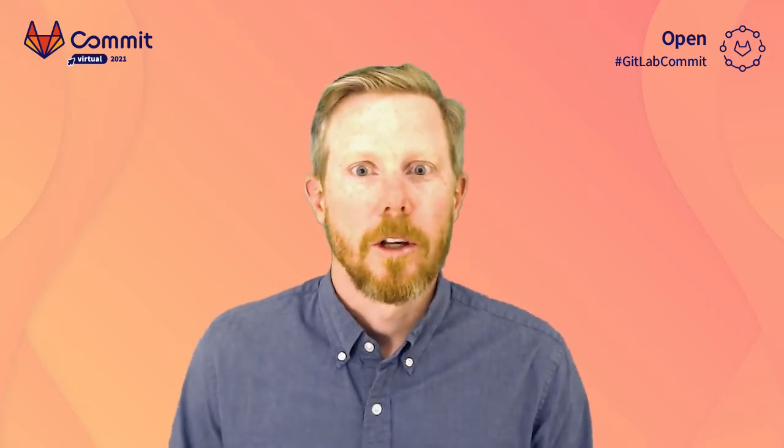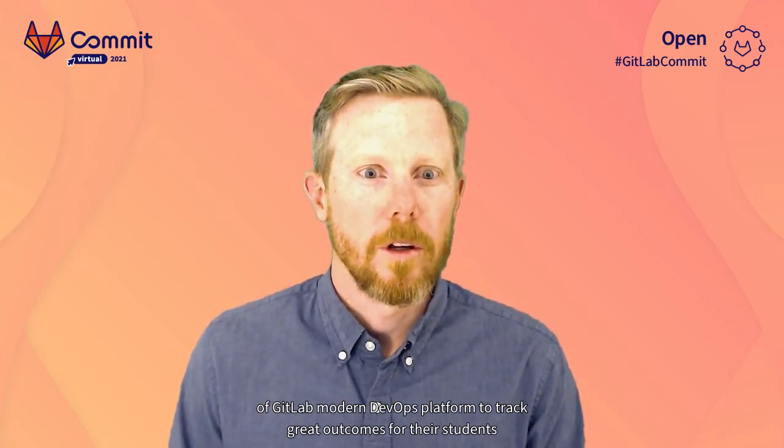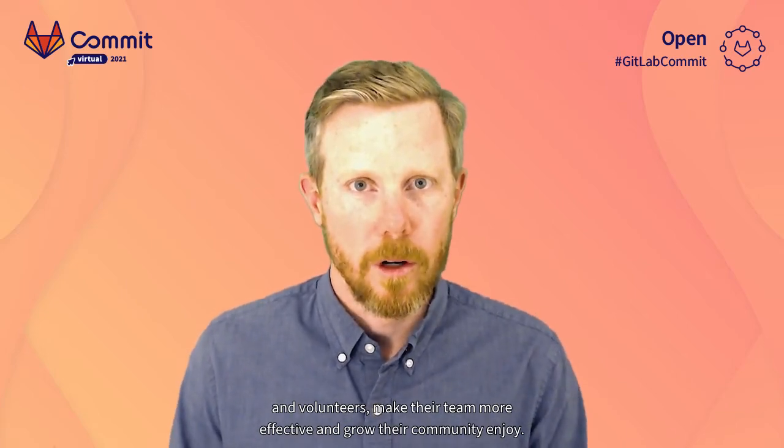From epics to feature flags, you'll see how Upchieve is utilizing the power of GitLab's modern DevOps platform to drive great outcomes for their students and volunteers, make their team more effective, and grow their community. Enjoy.